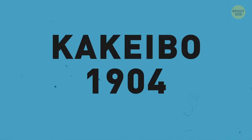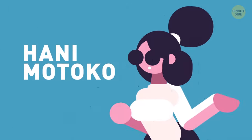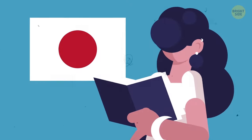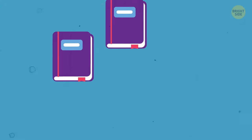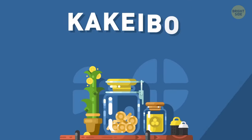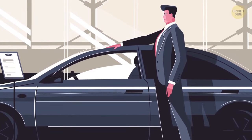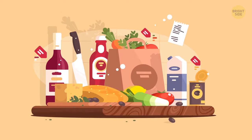Kakeibo appeared in 1904 and grew popular thanks to the first woman journalist in Japan, Hani Motoko, who sold it to a wide audience. Fumiko Chiba, author of the book Kakeibo: The Japanese Art of Budgeting and Saving Money, says that even though Japan is still a traditional country in many ways, Kakeibo gave women freedom and control over financial decisions. Dozens of books, magazines, and articles devoted to Kakeibo are published every year. Kakeibo fans know that reasonable budgeting helps you save money by switching attention to what's important.